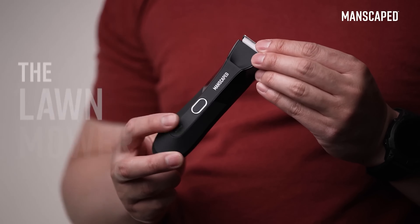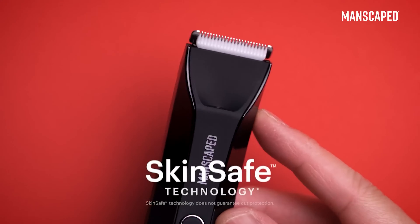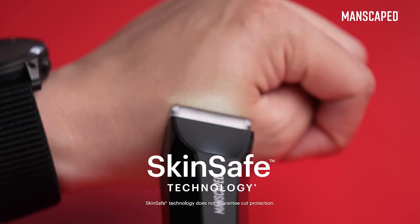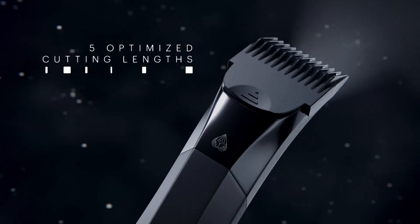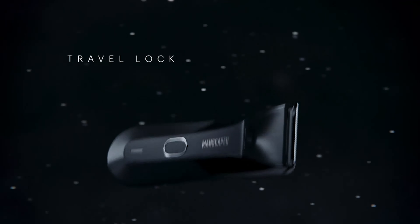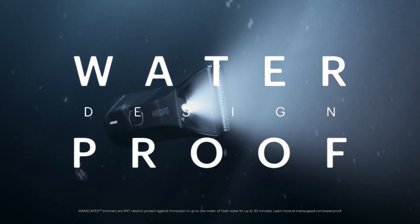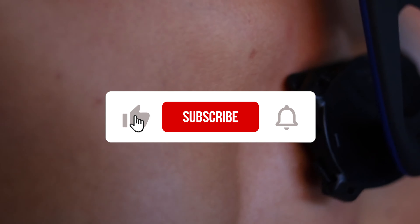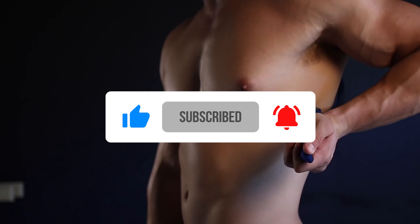In a nutshell, if you've been on the hunt for the ultimate grooming tool, your search ends here. The Lawnmower 4.0 by Manscaped isn't just a device — it's a statement. Embrace the pinnacle of grooming today. Share in the comments which trimmer suits you best and your reasons. Thanks for tuning in. If this video was helpful, don't forget to give it a big thumbs up, and subscribe to our channel for more content.